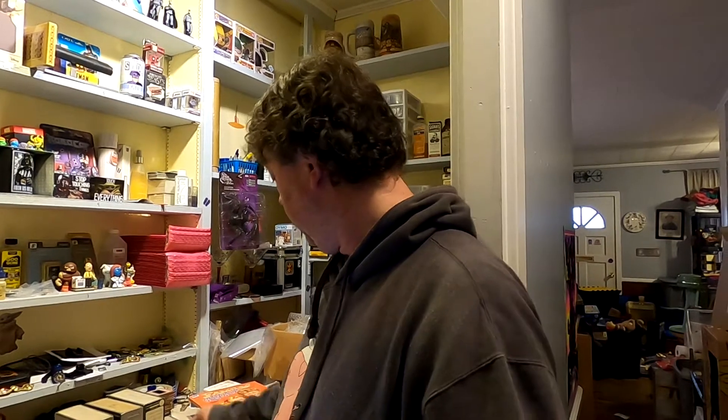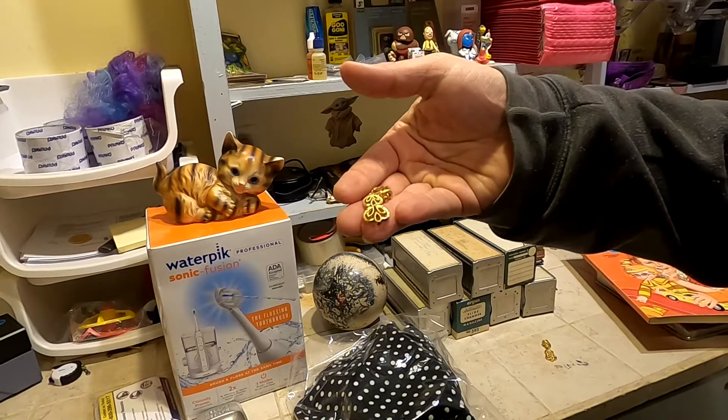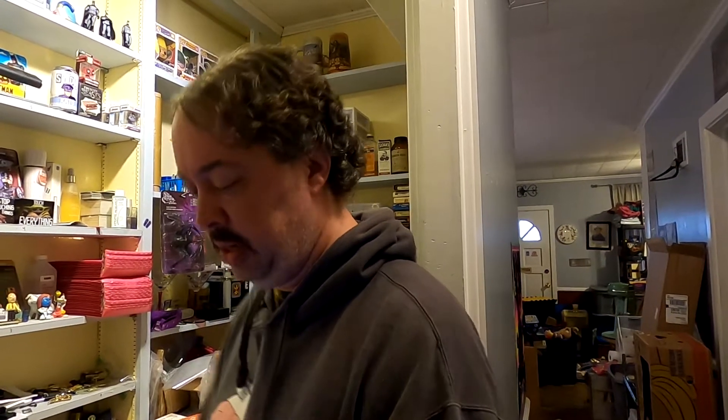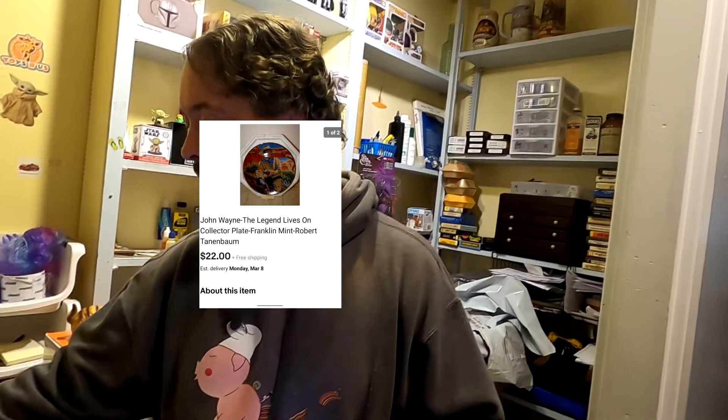Then a pair of vintage Trifari clip-on earrings — $14 free shipping. These came out of a Goodwill pallet, so I'll make about $9 to $10 on them. And a John Wayne plate I got out of an auction — not much invested in it. That was $22 free shipping; these usually cost about $6 to ship so I'll make about $15.